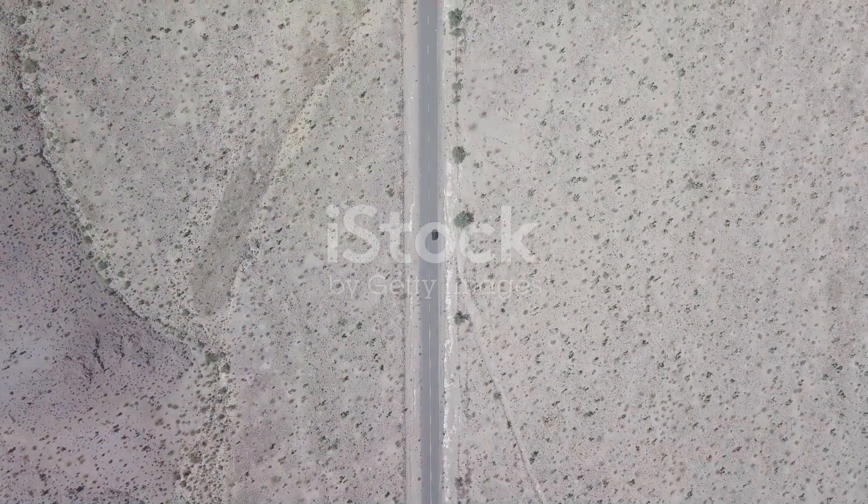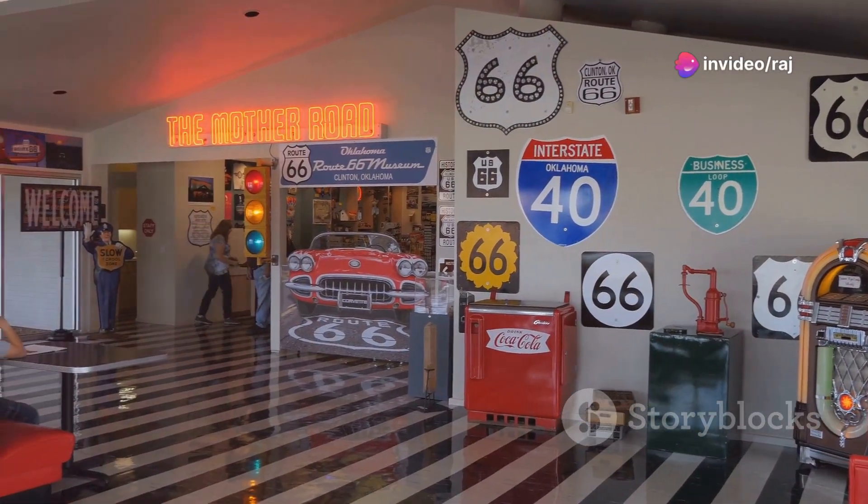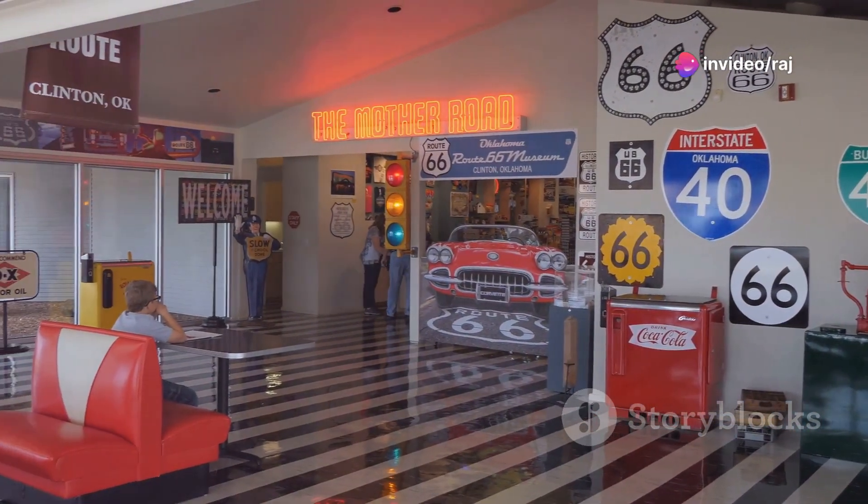And finally, rounding off our top ten is the historic Route 66. Drive this legendary highway that runs through Illinois and make sure to stop at the quirky roadside attractions.